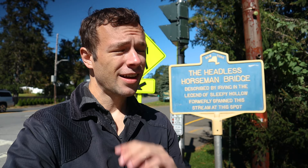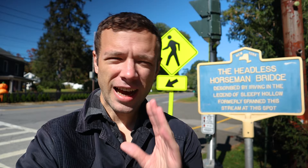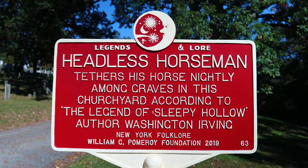On the way to the cemetery I stumbled across what is labeled as the Headless Horseman Bridge. It's not the actual bridge from the story — as you can see it's quite modern, but it is dedicated to the author Washington Irving. I know there's another wooden bridge more akin to the one in the Legend of Sleepy Hollow, but I'm right outside the cemetery, so I'll check that out first.